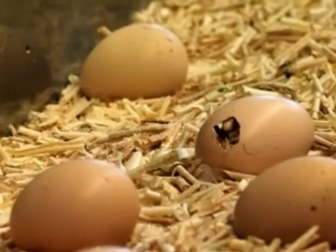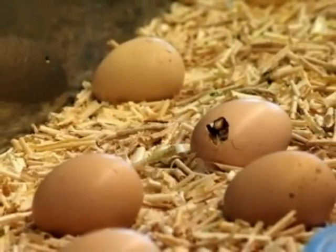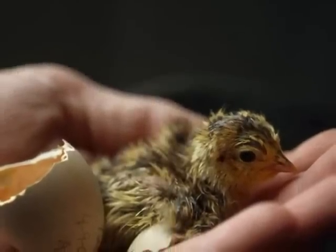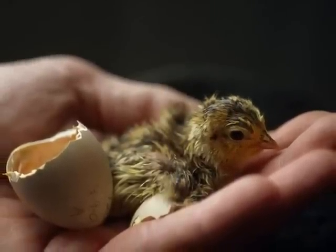When they are ready to hatch, the chick inside the egg will use a special egg tooth on their beak to crack open the shell from the inside. After breaking out of the egg, the chicks will be wet and not fluffy. It takes a few hours for them to be able to move around properly.